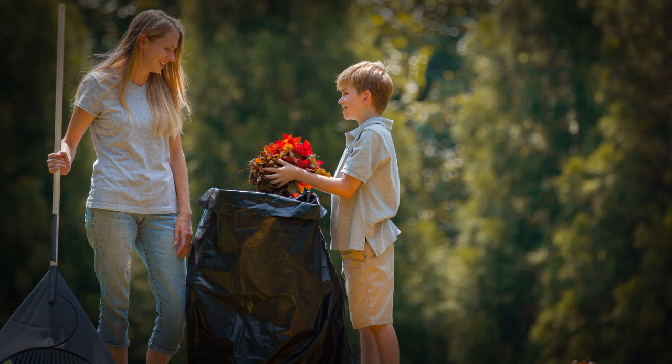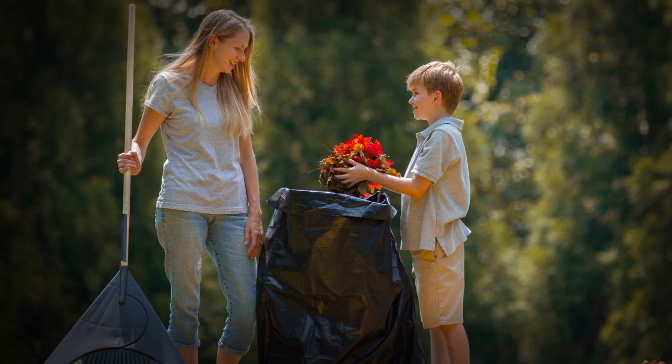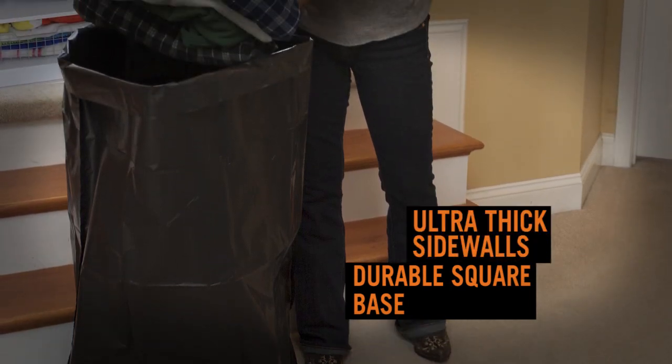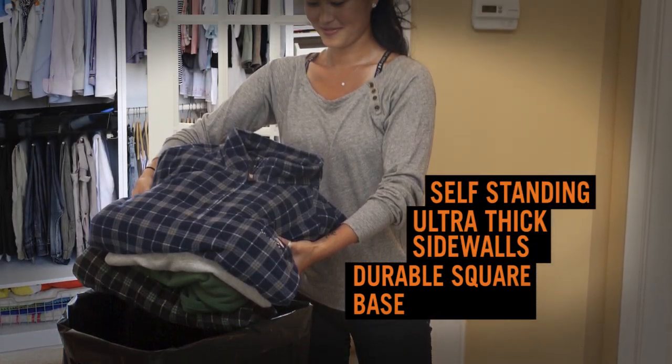Extra strong, extra tough, and extra thick. Self-standing bags feature stand-in load technology with a durable square base and ultra-thick sidewalls that allow the bag to be self-standing and used completely can-free.